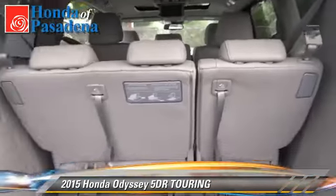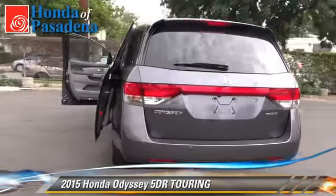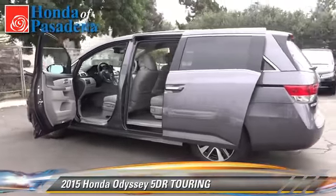Comfort and convenience features include keyless entry, memory seats, and leather seats. Give us a call to schedule your test drive today.